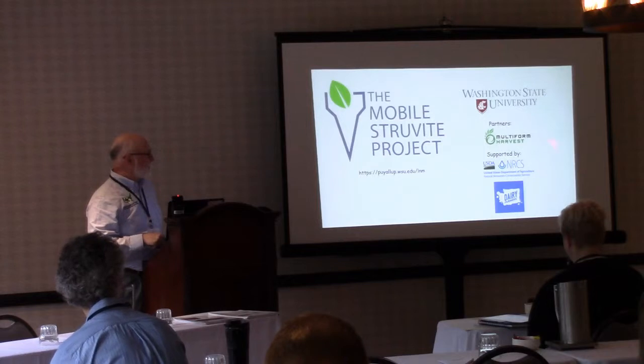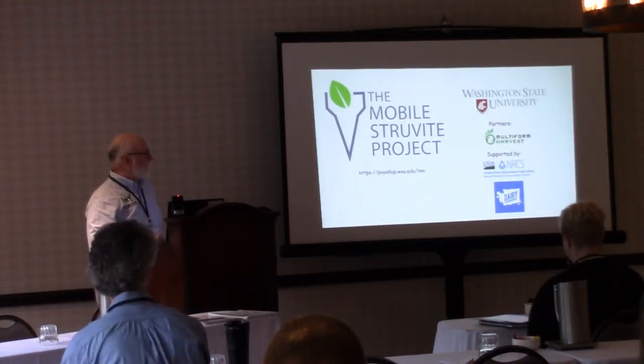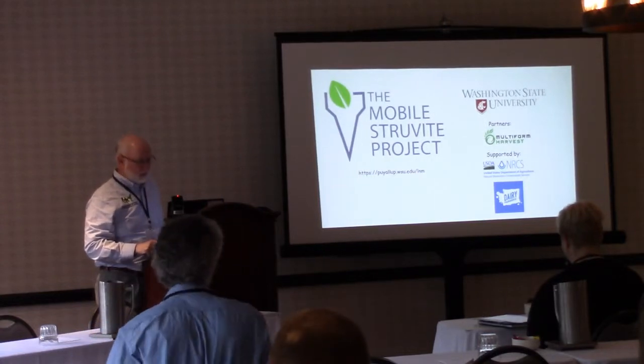As mentioned, it's a CIG-sponsored grant and we also had the Dairy Farmers of Washington involved in providing funding.